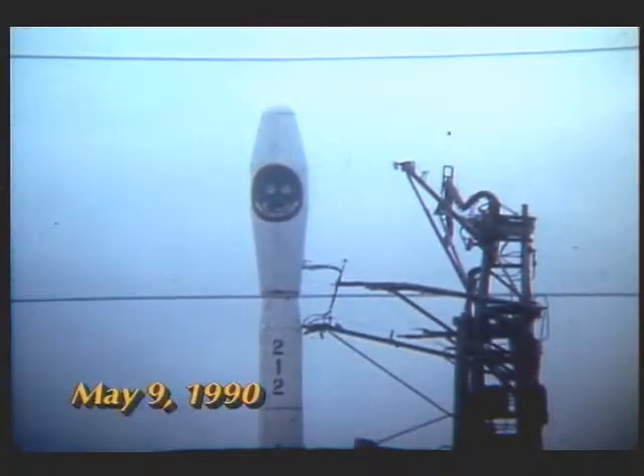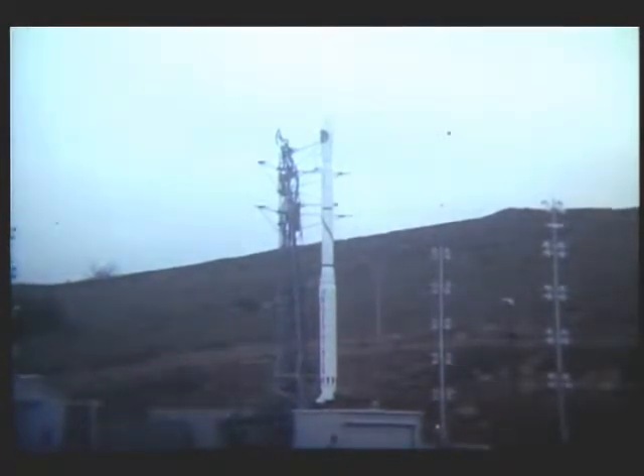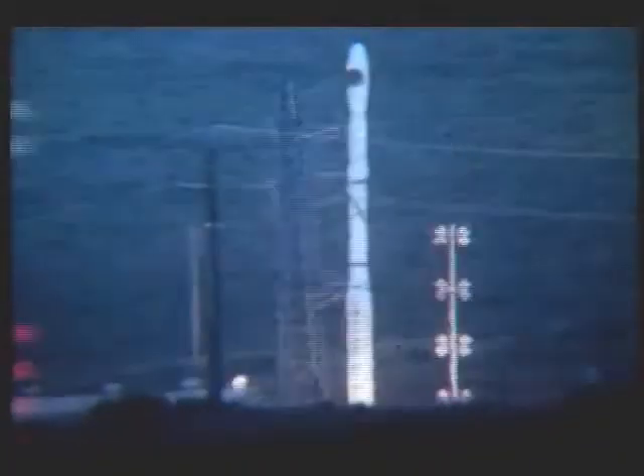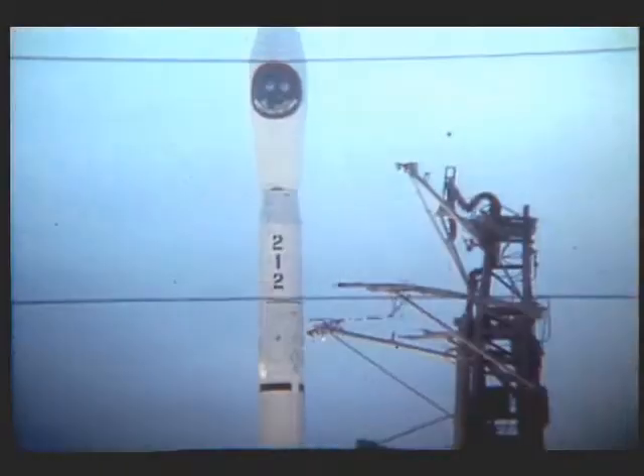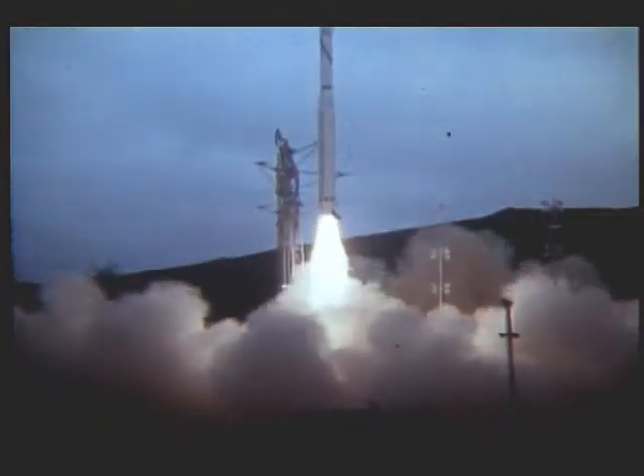It is May 9th, 1990. The place is Vandenberg Air Force Base in California. Operations manager Larry Tant is counting down to liftoff of the 113th flight of one of the United States' most reliable launch vehicle systems, Scout. We have liftoff of Scout S-212, lodging two MAXAT satellites into orbit. The mission is a success. Success comes as no surprise to the planners, designers, and controllers of Scout.